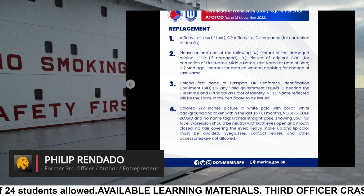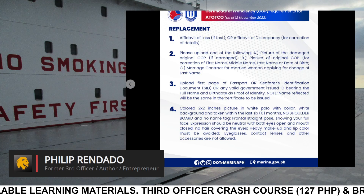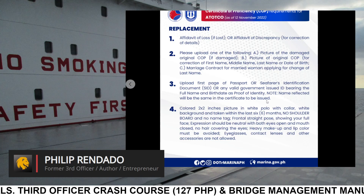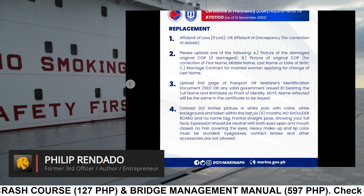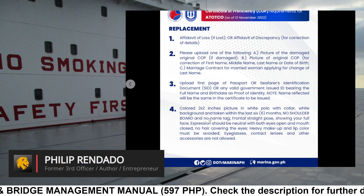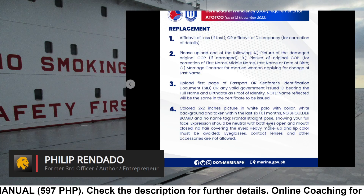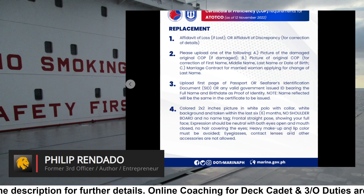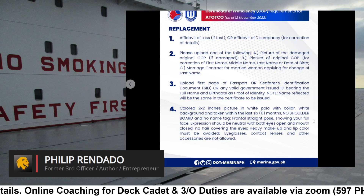Upload first page of passport or seafarer's identification document or any valid government-issued ID bearing the full name and birth date as proof of identity. Note: name reflected will be the same in the certificate to be issued. Colored 2x2 inches picture in white polo with white background, taken within the last 6 months. No shoulder board and no name tag. Frontal straight pose showing your full face; expression should be neutral with both eyes open and mouth closed. No hair covering the eyes; heavy makeup and lip color must be avoided. Eyeglasses, contact lenses, and other accessories are not allowed.